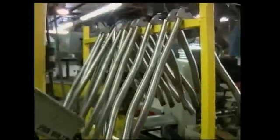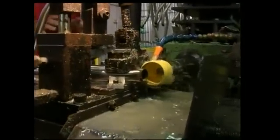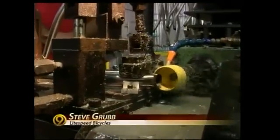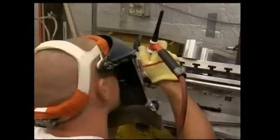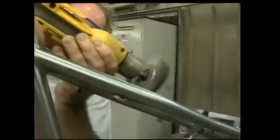Bicycles made here have two parts: a front and a rear triangle. We have tried end mills and all different kinds of things to cut it. A simple hole saw cuts it better than anything we've ever tried. Each piece is washed and laid out according to an exact blueprint. They're all carefully welded together, aligned, and then sandblasted with glass beads.